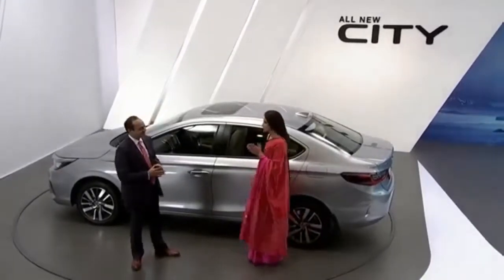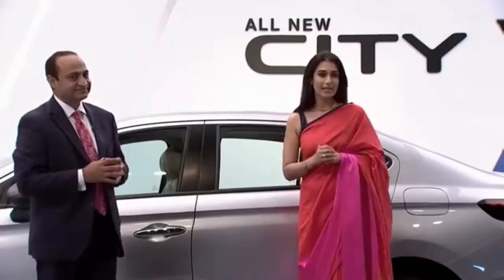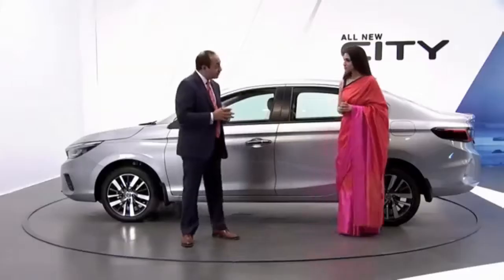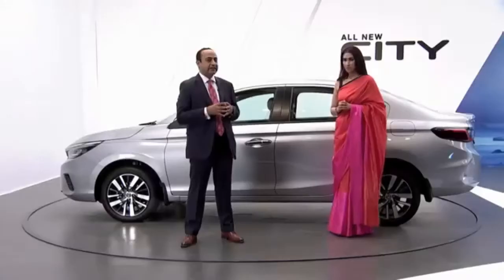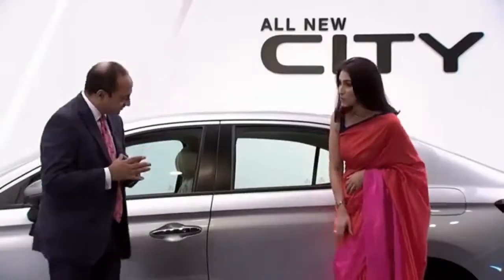Goel-san, indeed it is true what Gaku-san had told us earlier — that this car was designed keeping the Indian customer and driving conditions at heart. Absolutely, Pooja. The packaging designers were also challenged by the elegant and beautiful sarees that many Indian women prefer to wear even today, just like you are wearing today, beautifully.